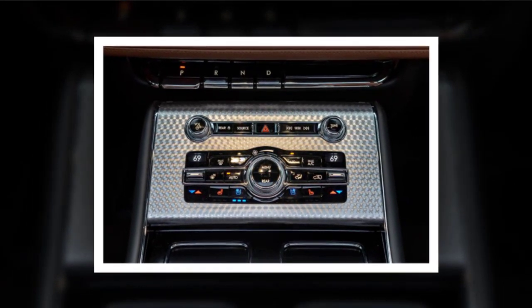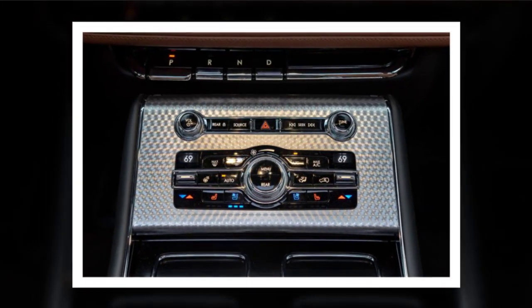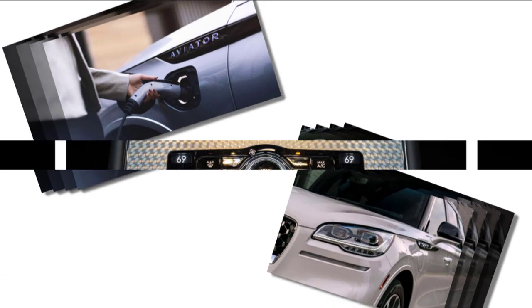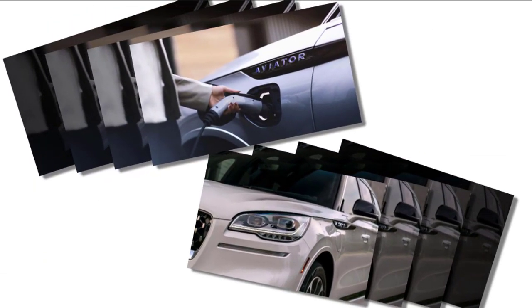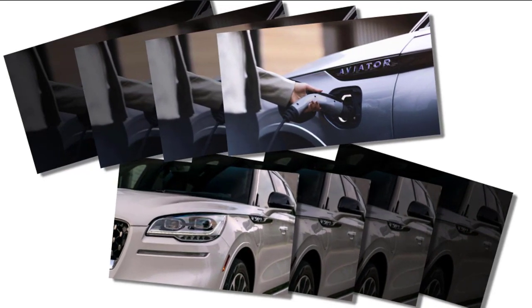Interior Equipment: The cabin of the 2021 Lincoln Aviator will remain largely the same, with several changes in equipment availability. The Aviator offers comfortable first and second rows with slightly limited headroom, while the third row is adequate for kids.